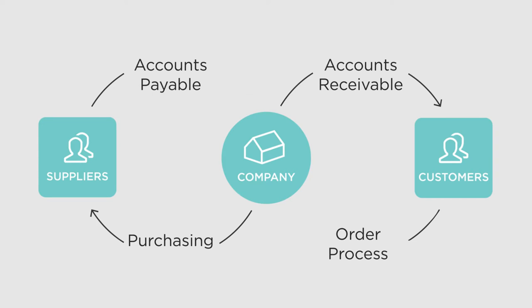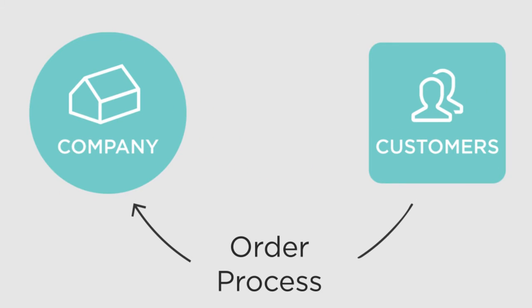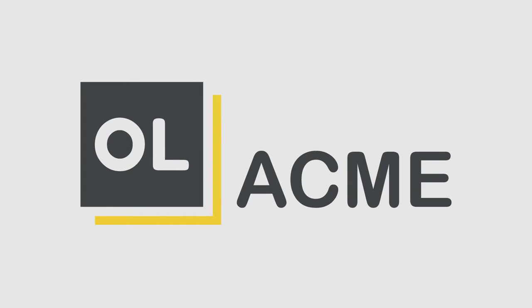Introducing the OL approach to smarter proof of deliveries. This is OL Acme — a wholesaler of mechanical parts that has been in business for 20 years.